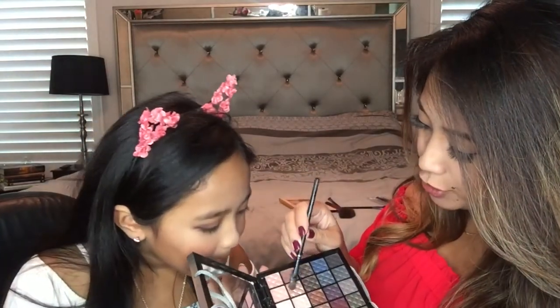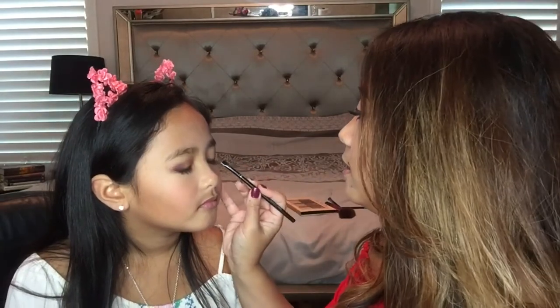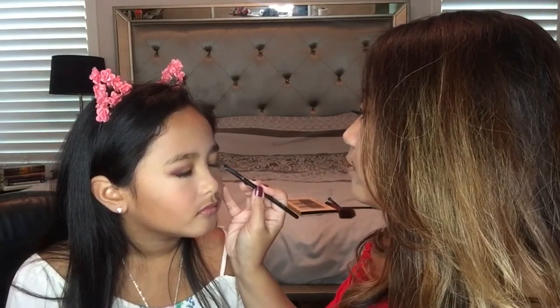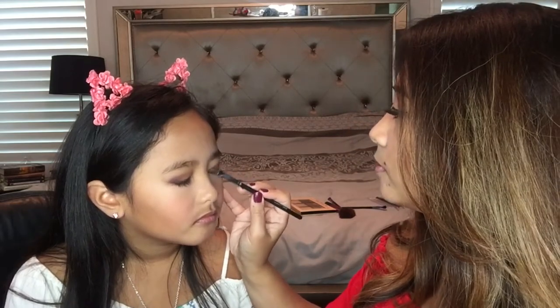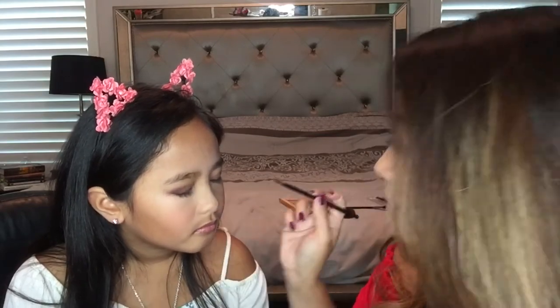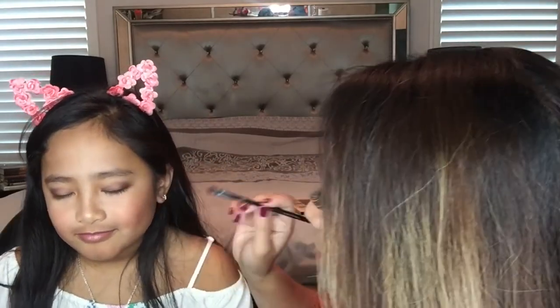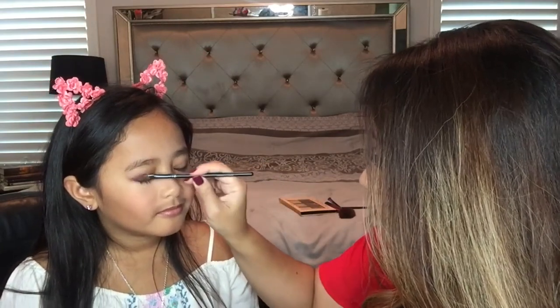Now we're going to go in with this kind of shimmery light color — like a shimmery pink — and we're going to pat it right on the eyelid. It pokes my eyeballs! Oh, look how cute you are. It's poking? I'm sorry, baby. I'm supposed to be just patting. I'm patting. You see? Just pat. Okay, but we're all done patting now.